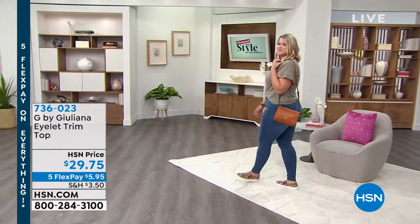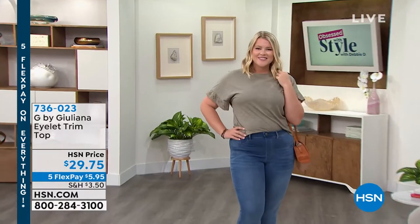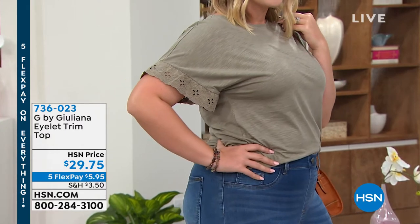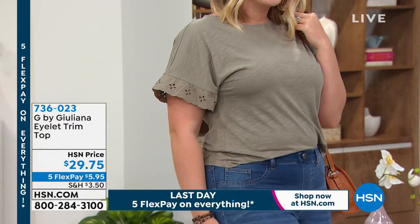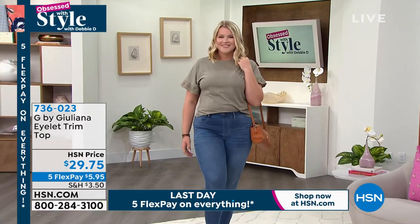You can get as hot as you want and this is so breathable and so adorable. It's $29.75 and everything is on five flex pay. If you've been watching Obsessed with Style, that ends today. So $5.95 to get this home on any major credit card — today is the last opportunity for that. And the $40 credit card offer, last opportunity as well.